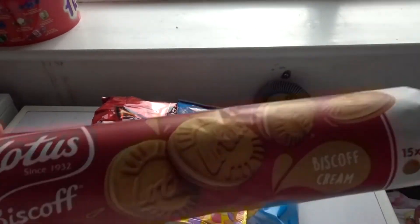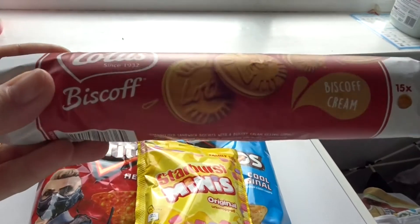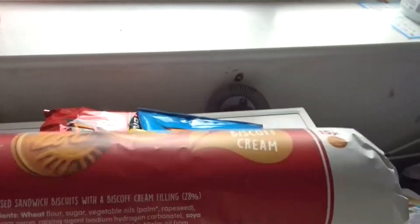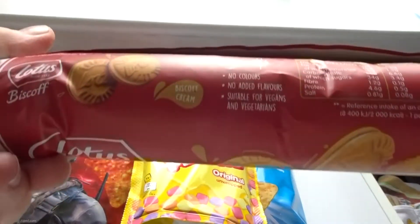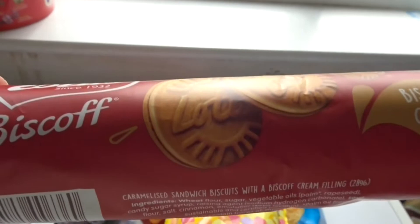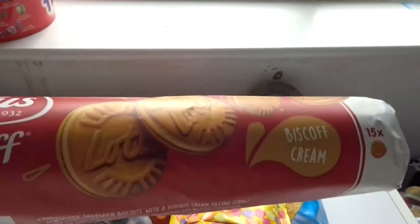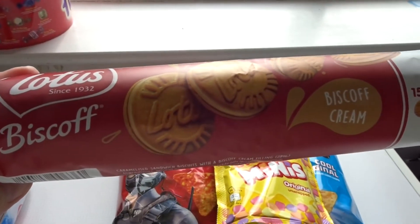These biscuits were also a pound — the Lotus Biscoff Creams. They are actually vegan; it says on there vegan friendly. These are usually quite expensive, nearly two pounds a pack, so we only get them for special occasions. I bought a couple of packs for Christmas.